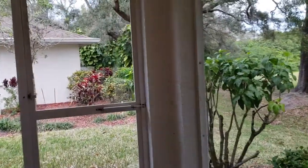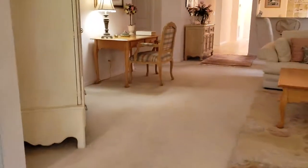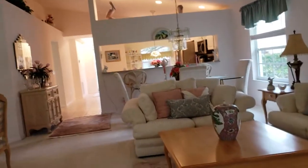So in here, this is the lanai, which is screened. It has an outdoor carpet, and when the weather's nice like this, we can have the doors open and it really becomes part of the living space.